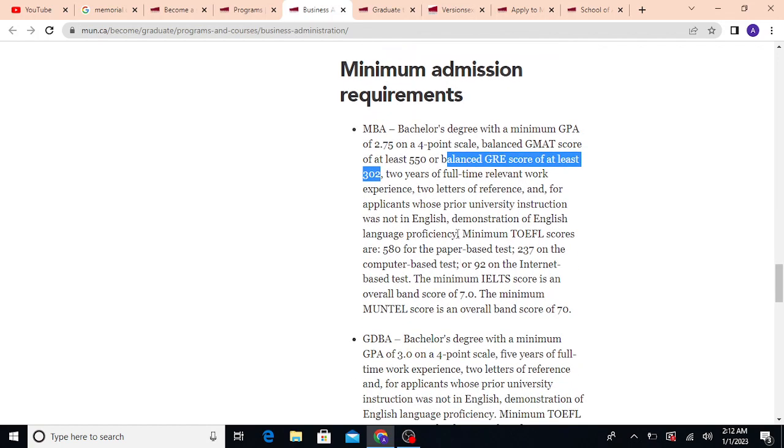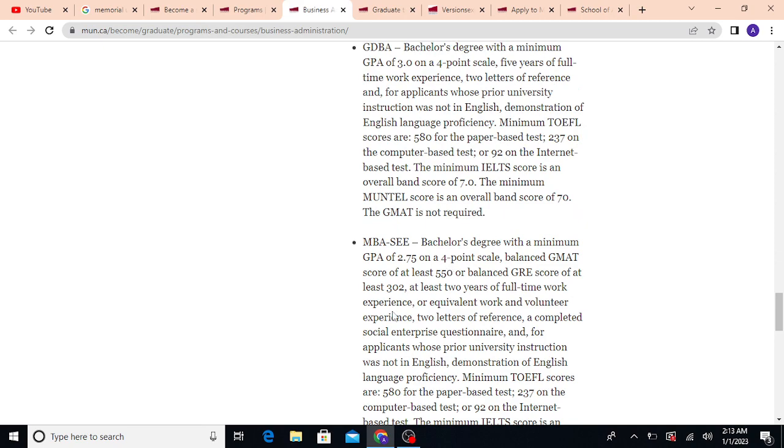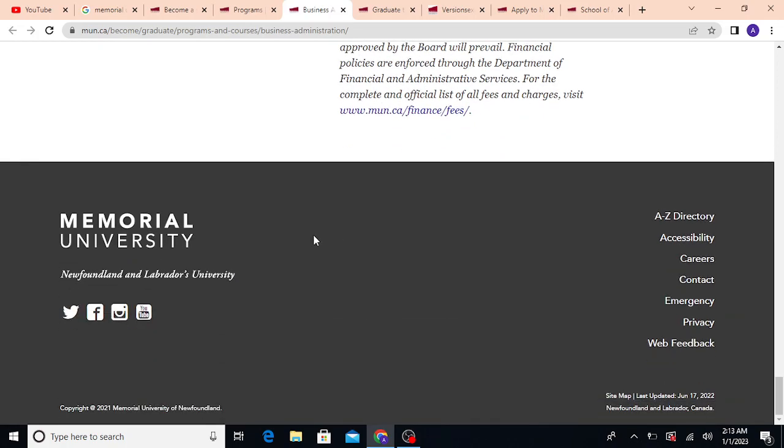Regarding English proficiency: I would not recommend TOEFL because for the visa and SDS process they do not accept TOEFL scores, so you'd have to take IELTS anyway. For the student visa you need a minimum of 6.0 in IELTS, but for admission into Memorial University you need a minimum of 7.0. Aim for that band score to be safe.